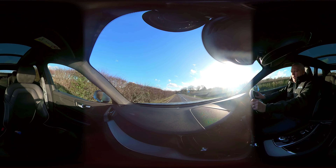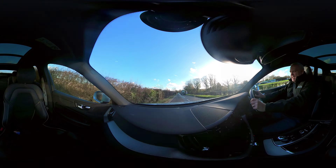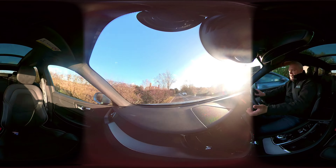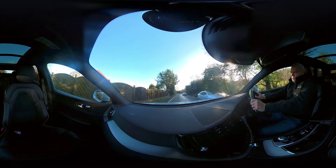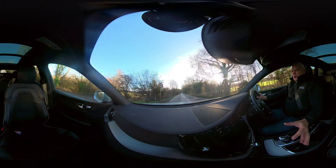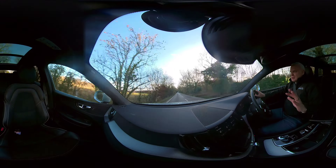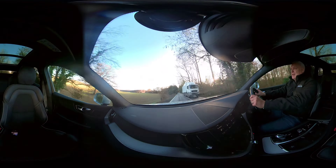Volvo have certainly upped their game massively, probably since around 2017. The XC60, XC90, V90, V60 — all of the cars they're doing now are really well put together and they're certainly competing with the Germans. What's also good is you've got this Swedish minimalistic design in the interior, so it's not cluttered, it's not fussy — it's just a really nice place to be.